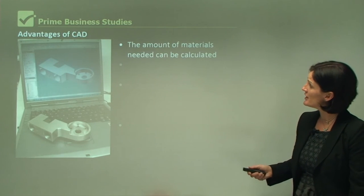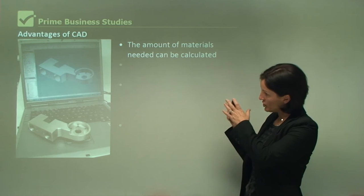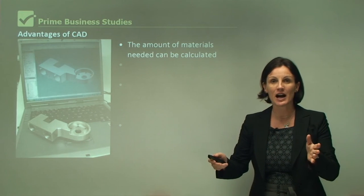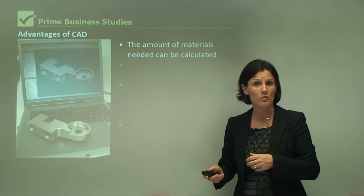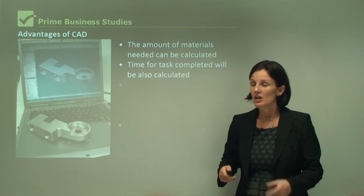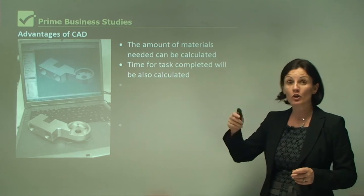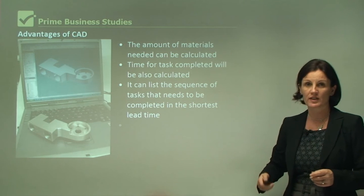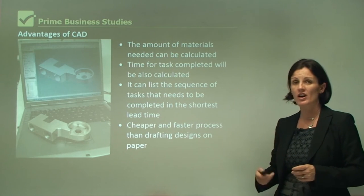The advantages of CAD is that the amount of materials needed can be calculated. Once the product is designed on the computer, the software will tell me that to make 10 cars I'm going to need this much rubber, this much steel, etc. — very handy data for a business in terms of their inputs. Time for tasks completed can also be calculated. The computer software can break the final task into smaller parts and tell you how long each part will take. It can list the sequence of tasks that need to be completed in the shortest lead time.